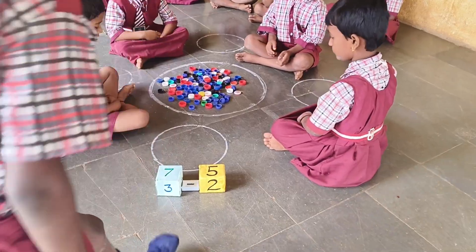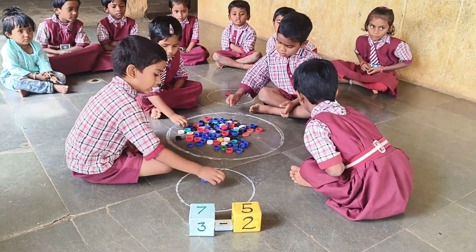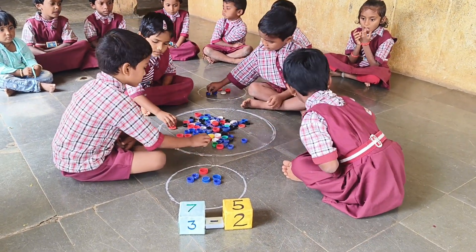Seven minus five. One, two, three, four, five, six, seven.